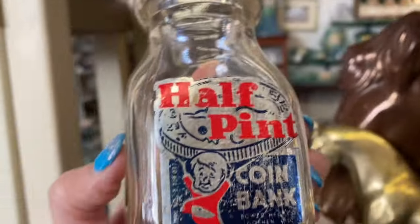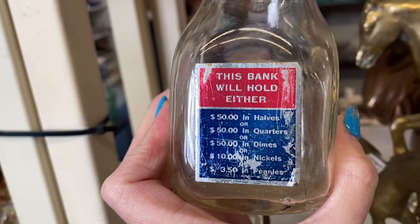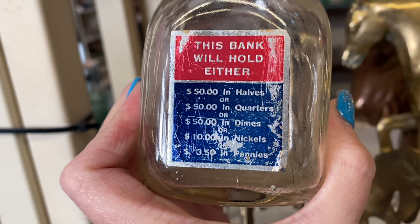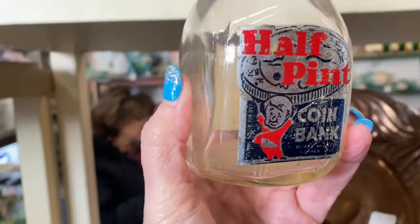Okay y'all, look at this — it's called a Half Pint coin bank. I'm sure you've seen it before but I haven't, and I love that it says 'This bank will hold either $50 in halves or $50 in quarters or $50 in dimes or $10 in nickels or $3.50 in pennies.' I love that! We currently have all of our change in vases — so that's how we're storing all of ours.